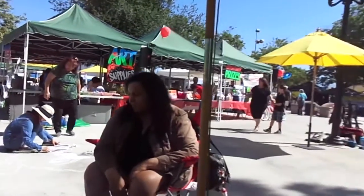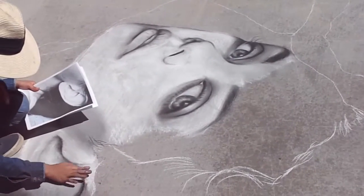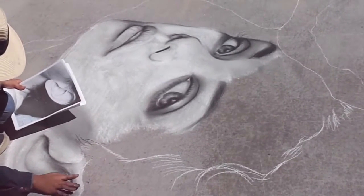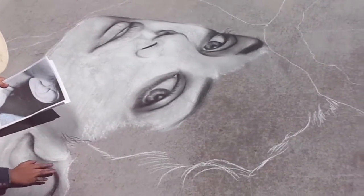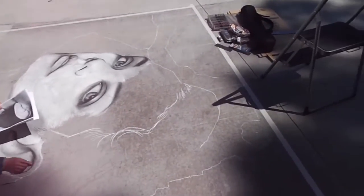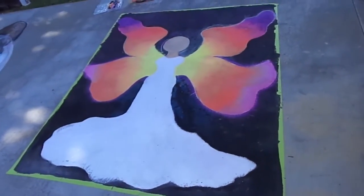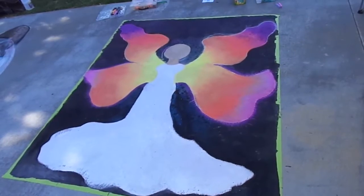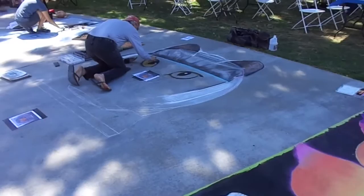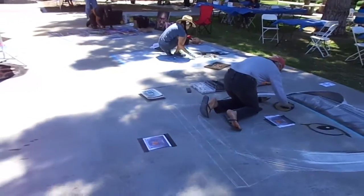That's awesome. Wow, look at this photo picture — it looks so realistic. Look at this, it's complete too. Oh, look at the cat, that's pretty cool. That's pretty beautiful.